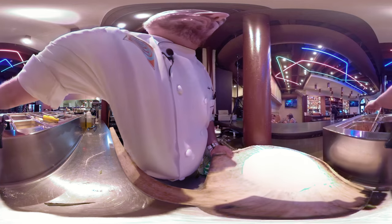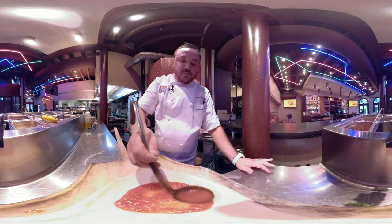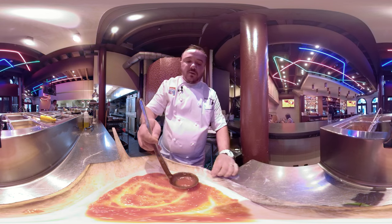So our pepperoni pizza — we're gonna start the same as the cheese pizza: a little marinara down, spread it around, making sure to leave that crust edge.